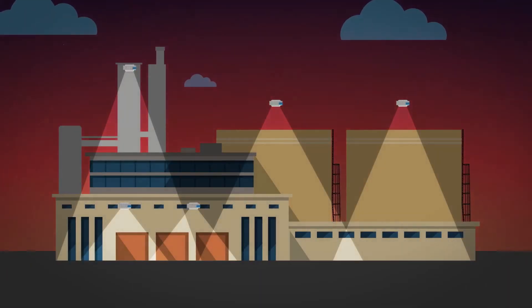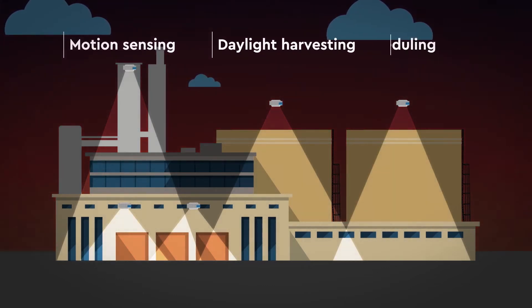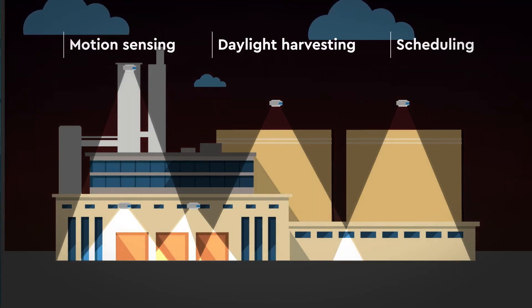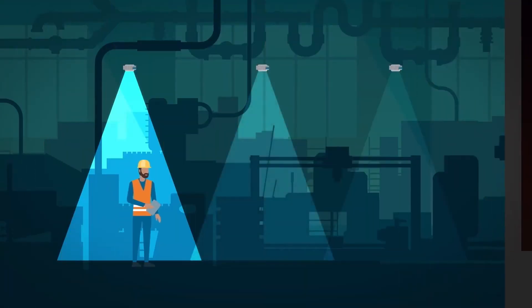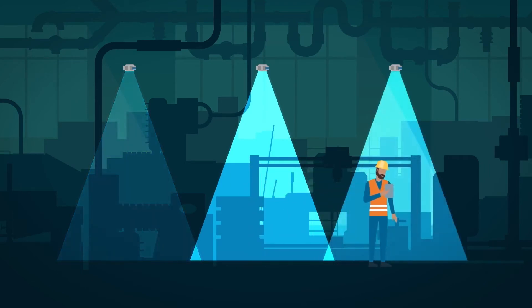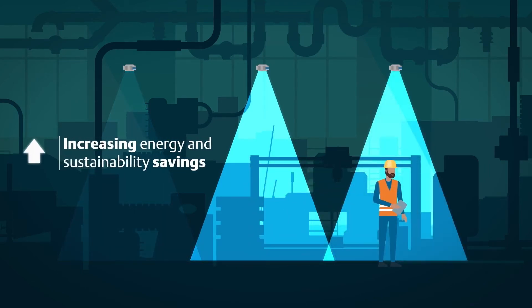To minimize lighting energy consumption, MercMaster Connect can be programmed in either motion sensing, daylight harvesting, or scheduling modes. By utilizing different control schemes, optimizing the lighting output for a location is straightforward. These dimming modes provide the ability to reduce light levels when workers are not present or when light is not needed, further increasing energy and sustainability savings.